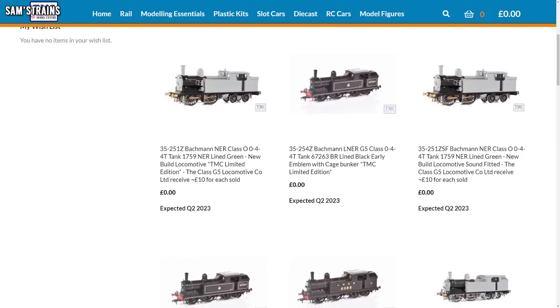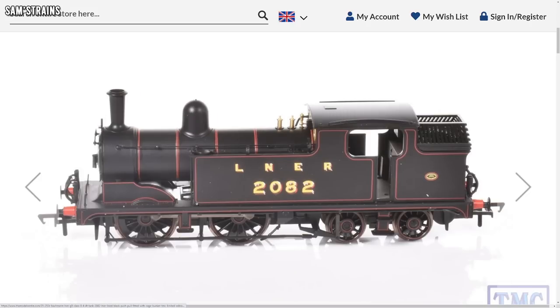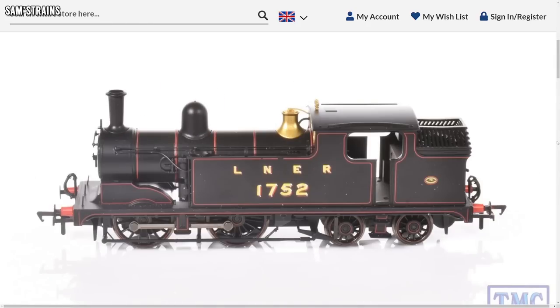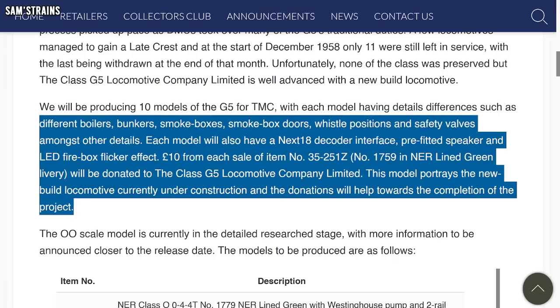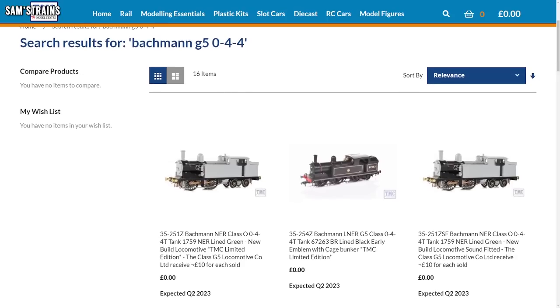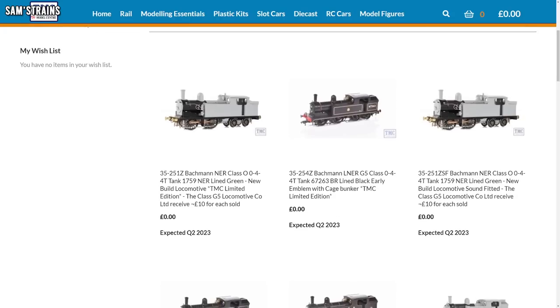The next update comes from TMC, or The Model Centre — not a brand I talk about very often, but they have just released some photos of their upcoming exclusive Bachmann G5 locomotive. Here it is in LNER black livery, and as you can see this thing looks absolutely stunning — how did we let this fly under the radar? As well as being a great looking model, it's pretty high spec: speakers pre-fitted, firebox LEDs, separately fitted metal sprung buffers, metal handrails, next generation 18-pin DCC sockets, examples with push-pull equipment fitted, and plenty of other detail variations besides. You can pre-order them at TMC if this is something you've previously missed out on.